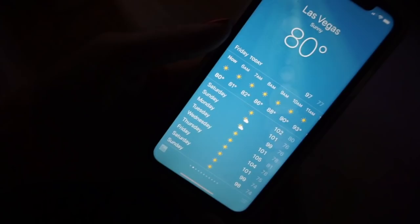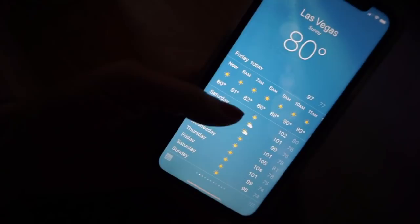The next thing I do is check the weather. During the summers in Vegas it is very hot, so I like to see how hot it's going to be by what time. It gives me an idea of how fast I need to get the dogs up and out for their walk.